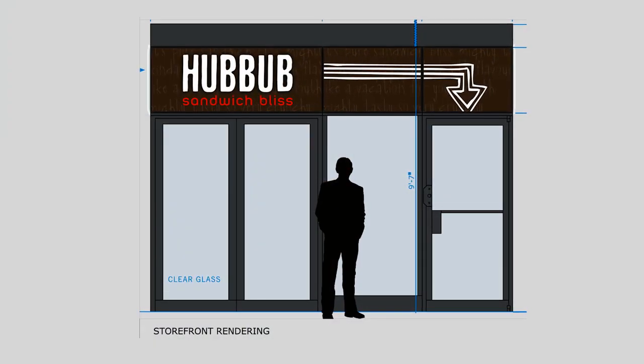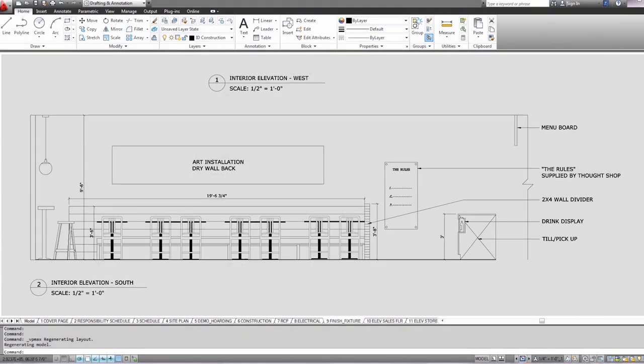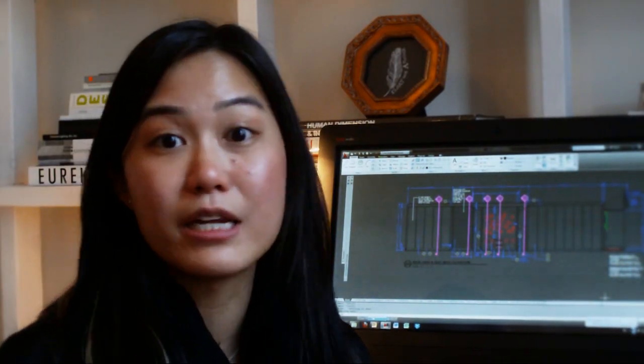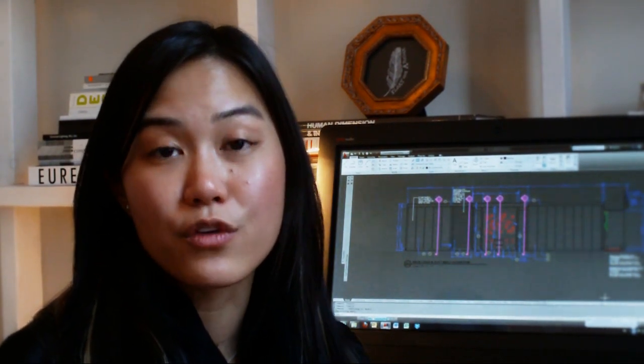We'll take the vanilla shell of a retail space and work on the layout, incorporating their AutoCAD LT files that I can upload into my drawings. Elisa can access it and then go from layout and move on to details like lighting. I can extract that shell and start adding my own items and elements to it to make the space work for our client.